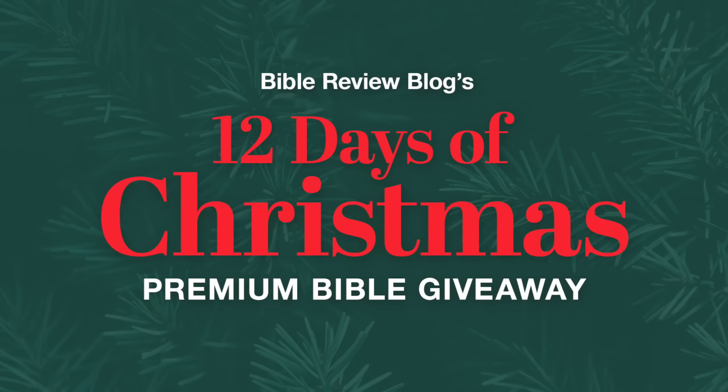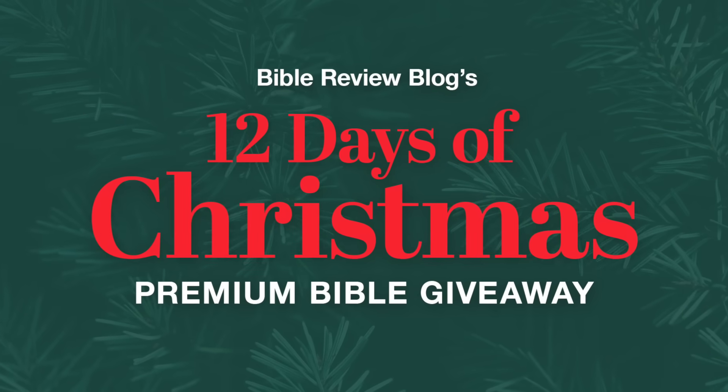Ho ho ho friends, I'm Tim Wildsmith and this is the 12 Days of Christmas Premium Bible Giveaway. On the sixth day of Christmas, Bible Review Blog gave to me five kind of randomly assorted Bibles.